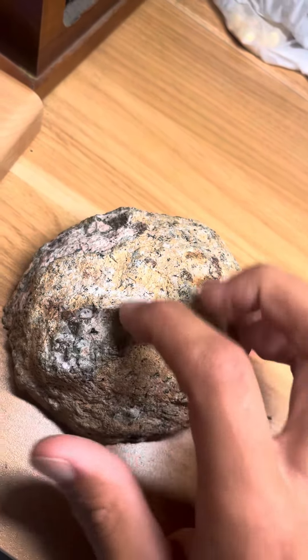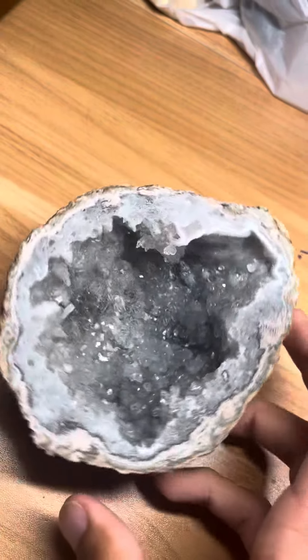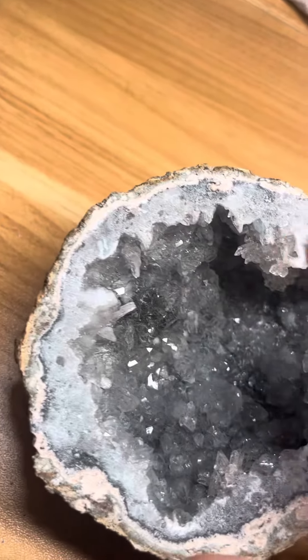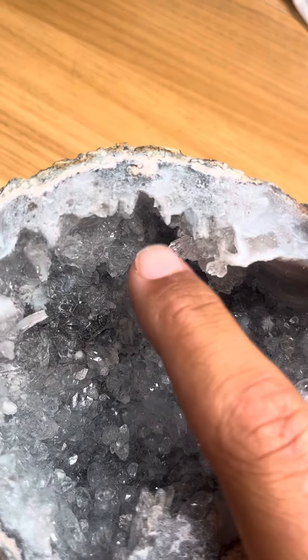When you flip it over, you get to see all the crystals that were forming inside of this rock. I believe this is a type of quartz, and I can tell because if you look right here, there are some perfectly forming crystals, and these crystals are hexagonal in shape.